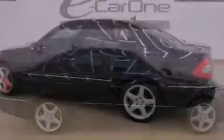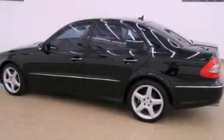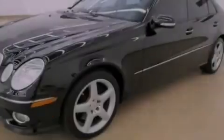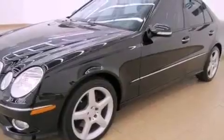Its top features and packages include the Premium 2 package, a multi-link rear suspension, a sunroof, a low-tire pressure indicator, and the pre-safe collision mitigation system.